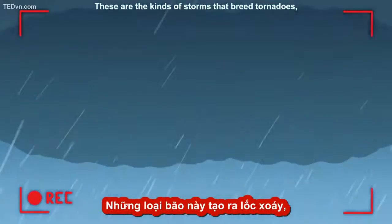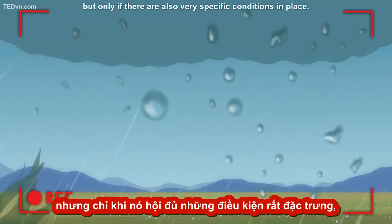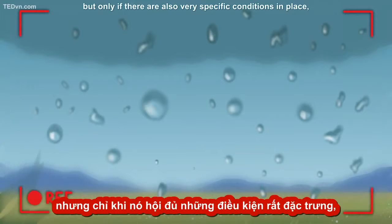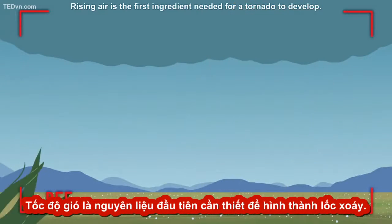and great flashes of lightning, too. These are the kinds of storms that breed tornadoes, but only if there are also very specific conditions in place. Clues that we can measure and look out for when we're trying to forecast a storm. Rising air is the first ingredient needed for a tornado to develop.